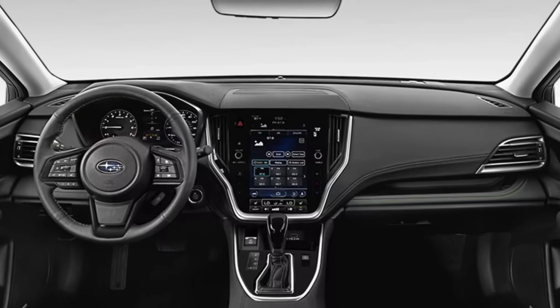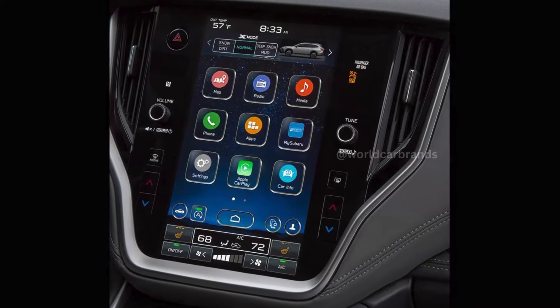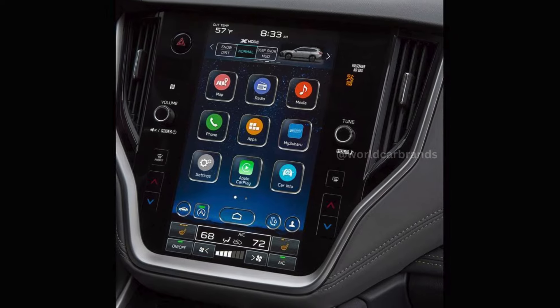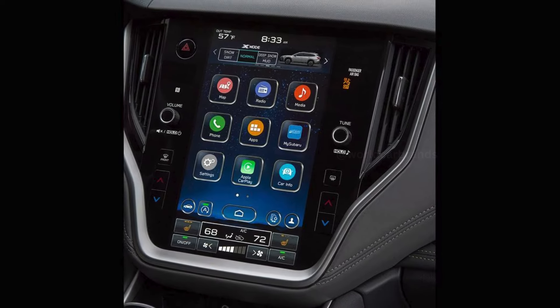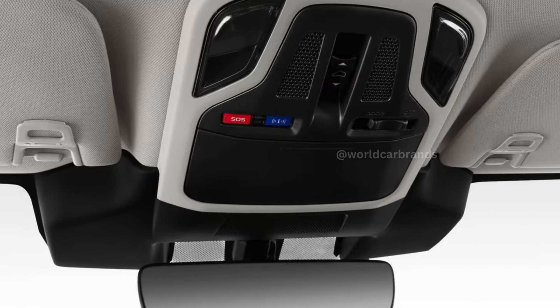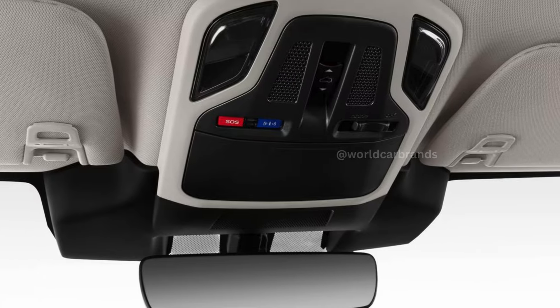Subaru's 11.6-inch infotainment screen is user-friendly and makes it easy to access settings and selections. However, the complex menu structure can slow down tasks like adjusting climate controls.